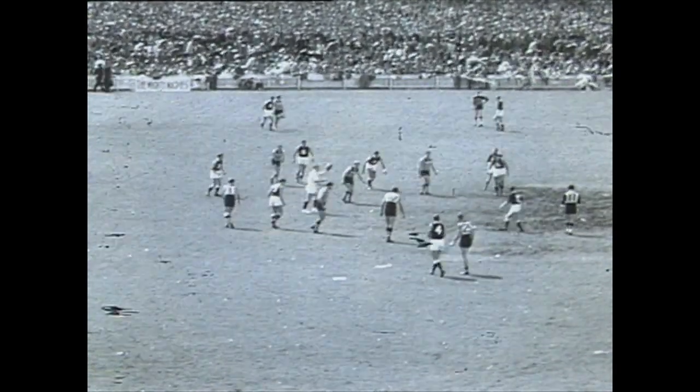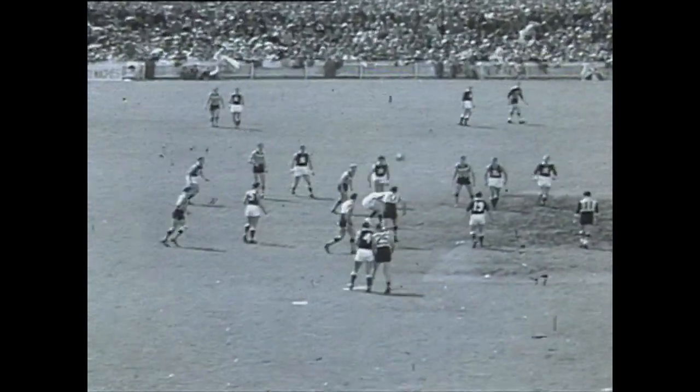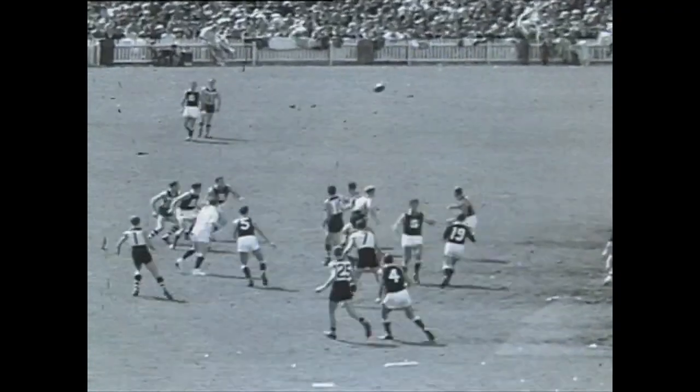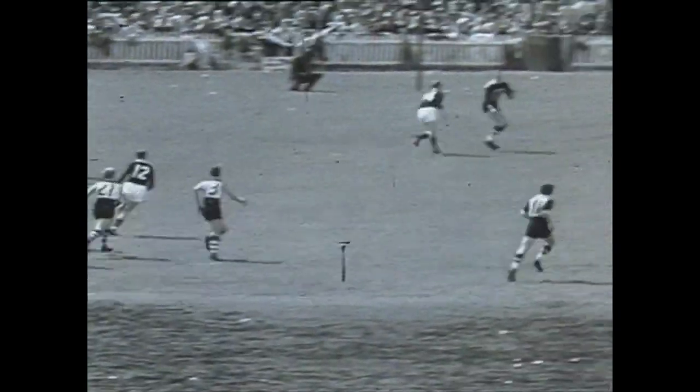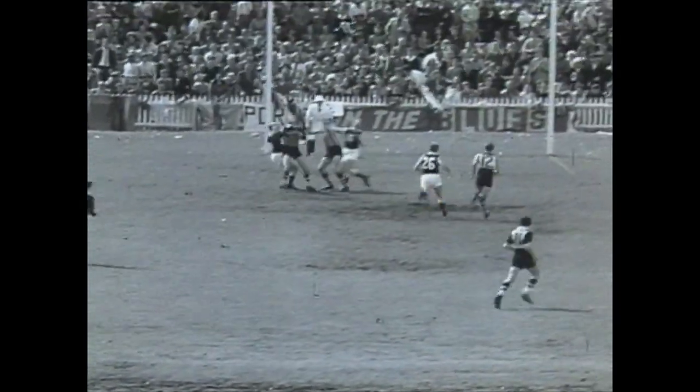A near capacity crowd. Umpire Ken Cunningham, fit after last week's injury, bounces the ball and the play is going down Port Adelaide's way with a high kick by Freeman right down to the goal mouth for Port Adelaide.